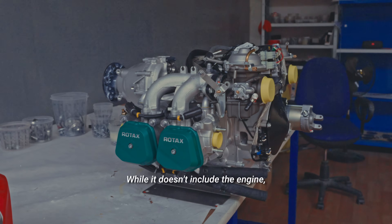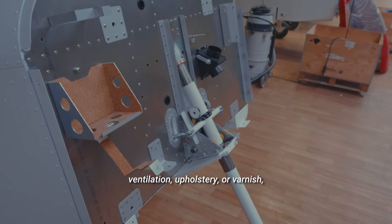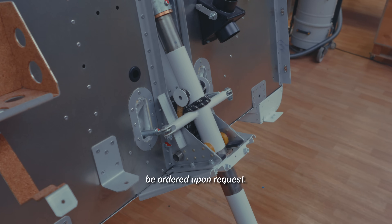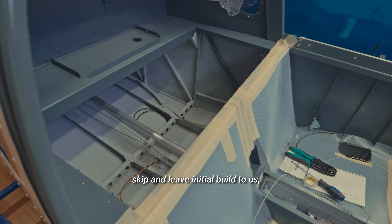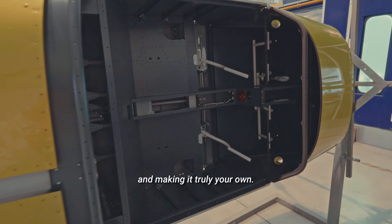While it doesn't include the engine, engine bed, electrical installation, instrumentation, ventilation, upholstery, or varnish, additional parts can be ordered upon request. This is the perfect option if you want to skip and leave the initial build to us, but still have a hands-on role in completing your aircraft and making it truly your own.